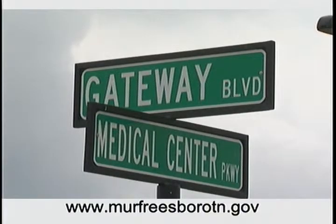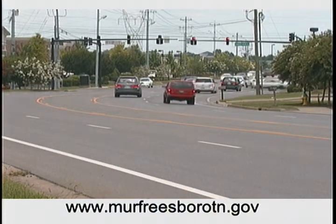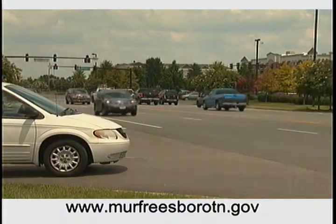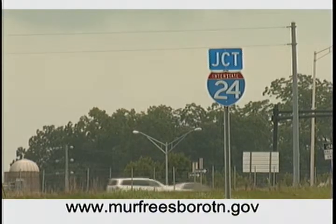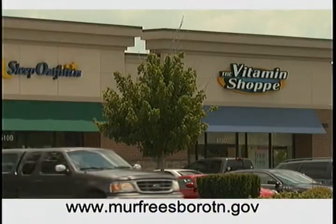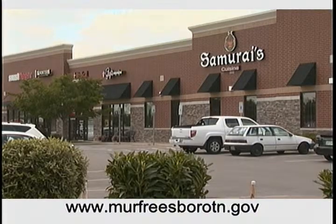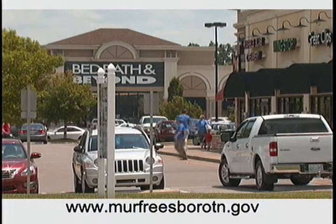The Murfreesboro Gateway is an area that sits on approximately 360 acres located east of Thompson Lane and north of the Stones River. The area is strategically located and benefits from the interchange at I-24 and Manson Pike. In early 2004, the City Council adopted the Gateway Design Overlay District Regulations, which impose additional zoning requirements in this area. It has been almost a decade since the regulations were put into place, and according to Planning Director Joseph Adelot, it is time the city reviews the GDO.